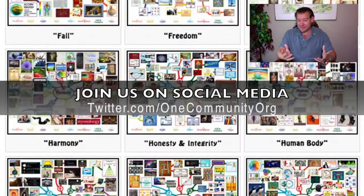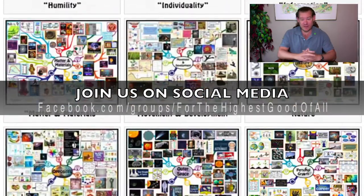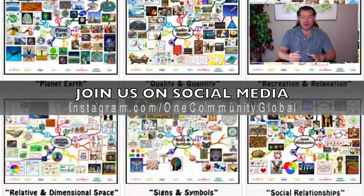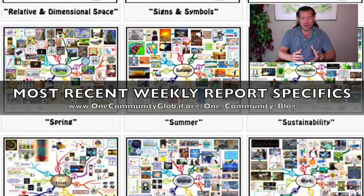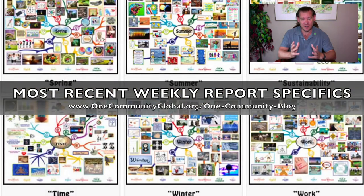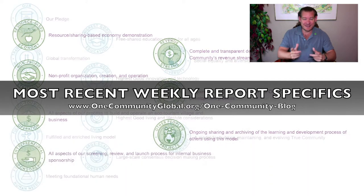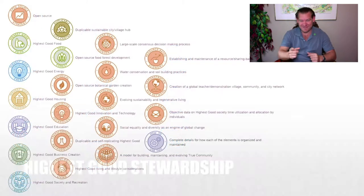If this is interesting to you, stick around for a couple more minutes to see a few bullet points on each of the different components, getting into a little more detail about exactly what we're creating. Visit our written blog to see the weekly progress updates — years of weekly progress updates showing everything our team has accomplished. Until next week, we'll keep on keeping on. Thanks for following our progress.